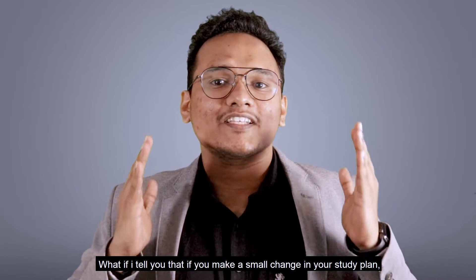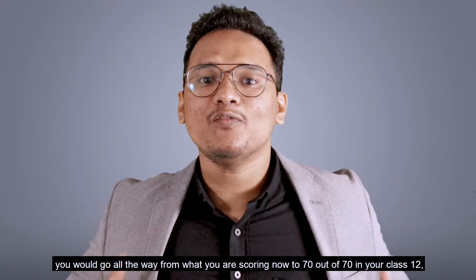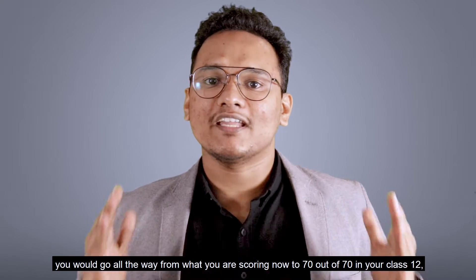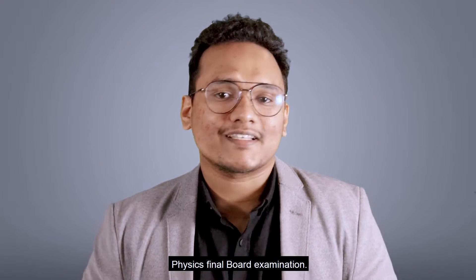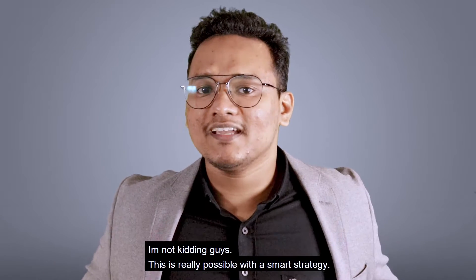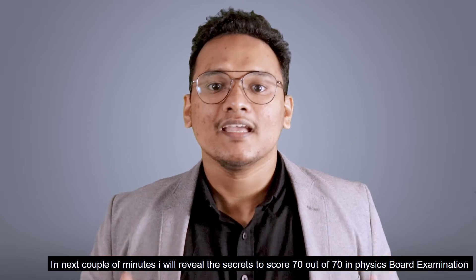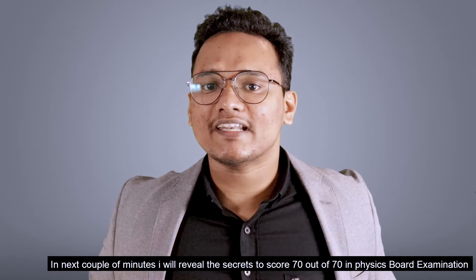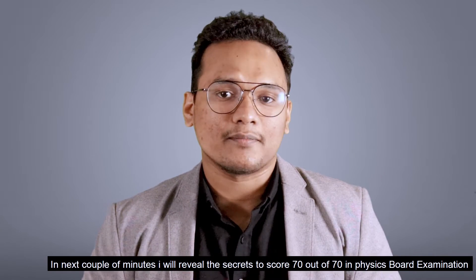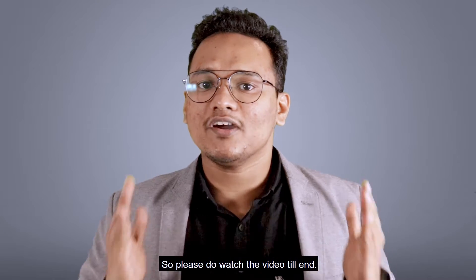What if I tell you that if you make a small change in your study plan you would go all the way from what you're scoring now to 70 out of 70 in your class 12 physics final board examination? How does that make you feel? Awesome, right? I'm not kidding guys, this is really possible with a smart strategy. In the next couple of minutes I will reveal the secrets to score 70 out of 70 in physics board examination. So please do watch the video till the end.